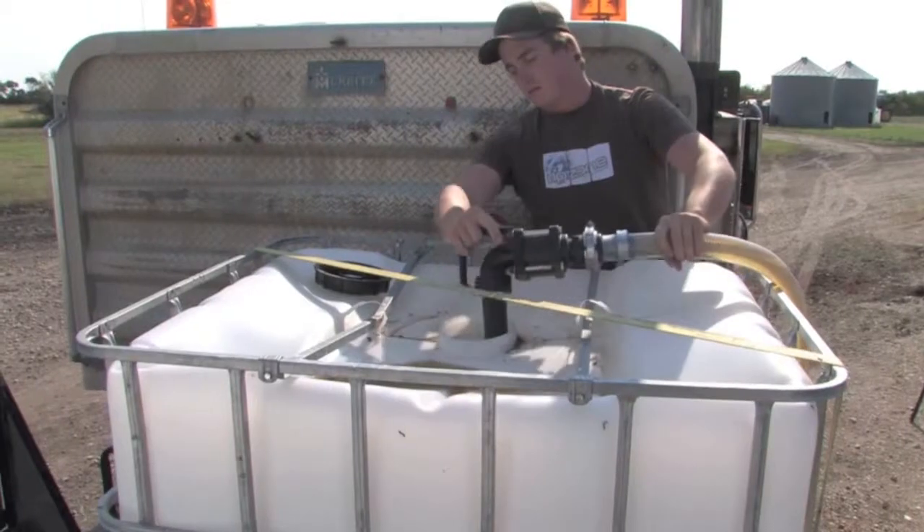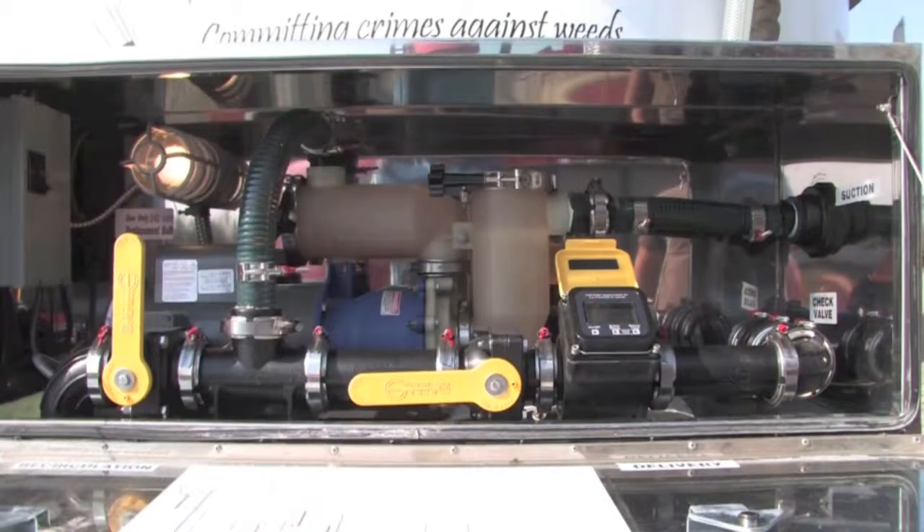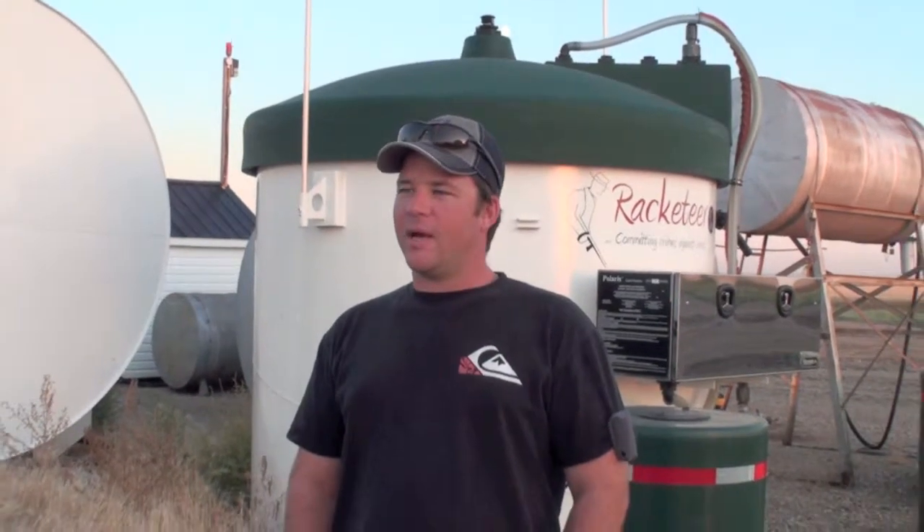They'd be 450-litre totes. We're probably using in the neighbourhood of 20,000 litres of glyphosate a year. It's a lot more convenient to have the glyphosate on the farm, and I believe this is doing just as good a job as Roundup and Touchdown for a lot less money.